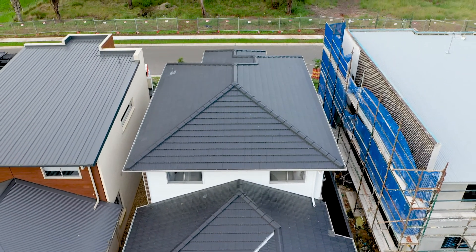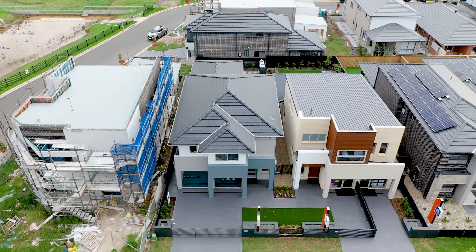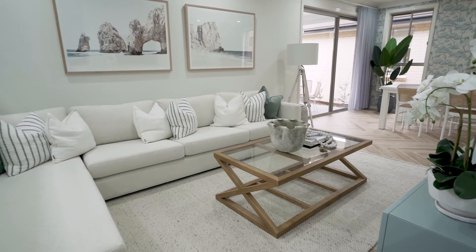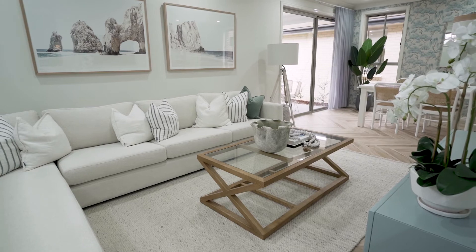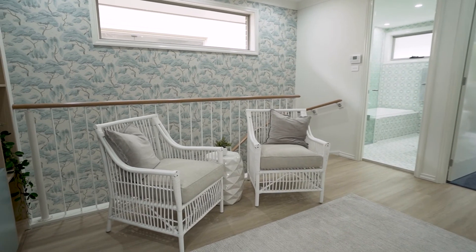Stylish accents, sustainable material finishes, optimisation of natural light and ventilation have been meticulously incorporated into the design of this beautiful home. Excellent workmanship is a hallmark of the Everyday Homes end product, giving the home buyer confidence that they will enjoy this new home for many decades to come.